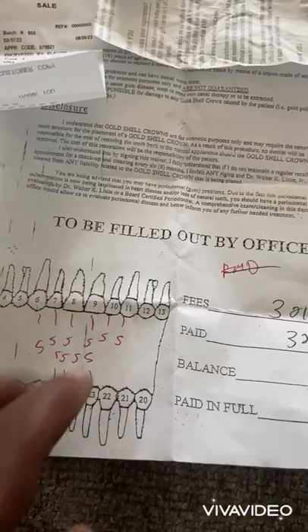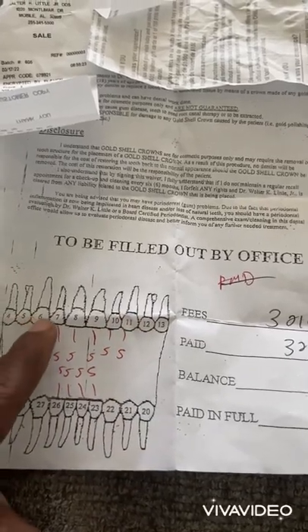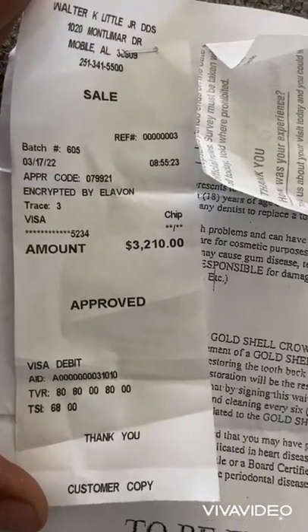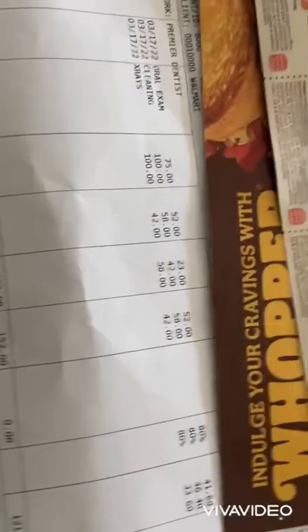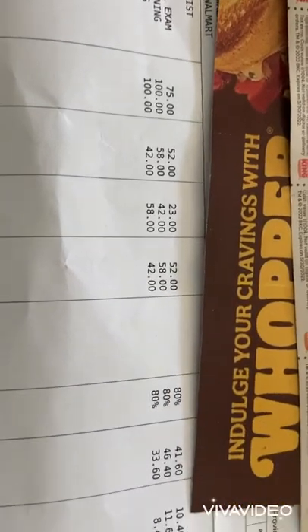These teeth right here were all $312 and the front teeth were $350. That's what I paid in cash — $3,210. And this is what my insurance covered: the oral exam, the cleaning, and the x-rays. That's what they cost. You will have to pay for this out of your pocket if you don't have insurance.